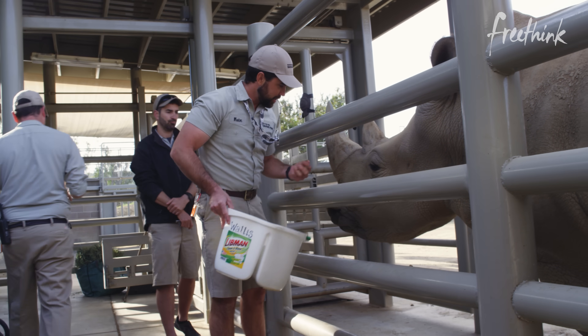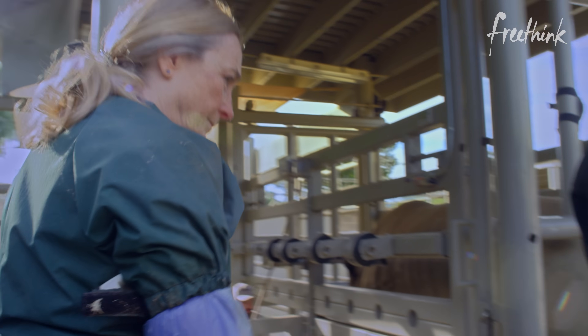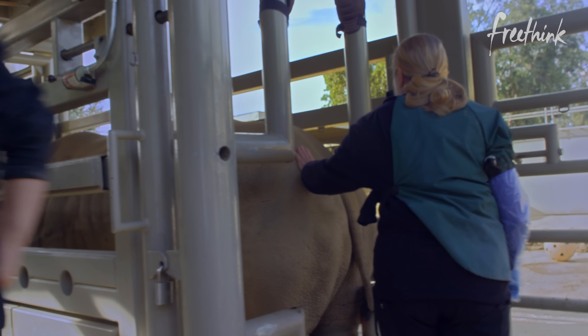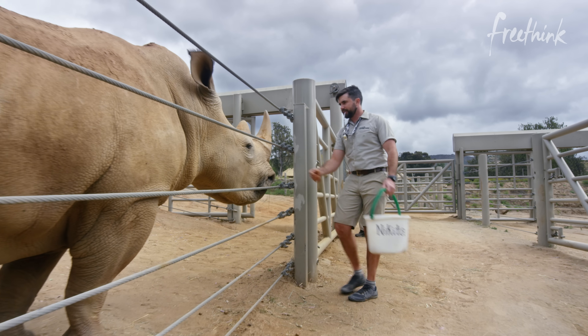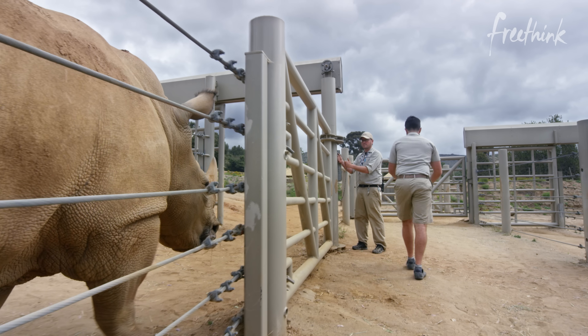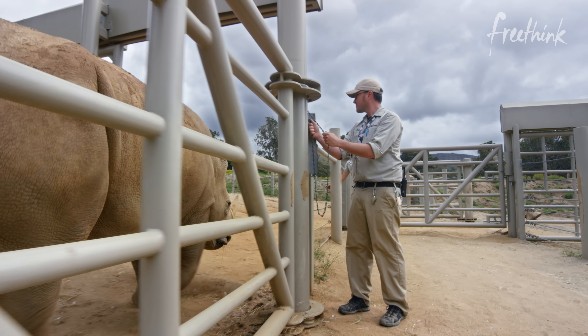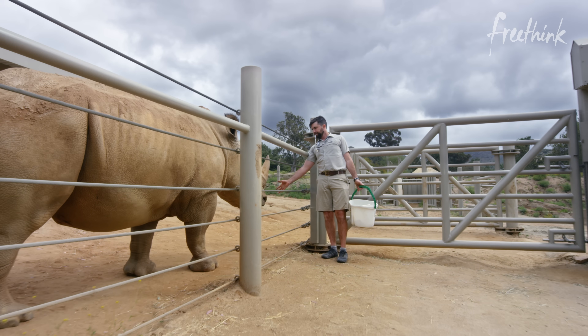You did a good job. When we first started doing the reproductive research with the rhinos, we needed them to be calm and comfortable so that we could do our research non-invasively. That means we're not anesthetizing these animals — we're training them. This is a voluntary process for these animals. If they're not comfortable on any given day, we stop, we open the gate, and we release them.